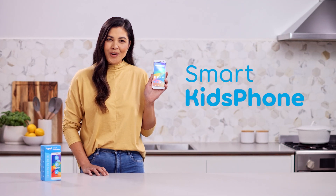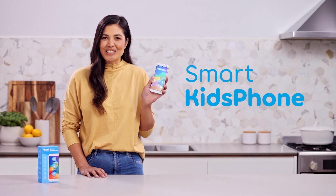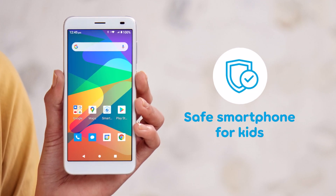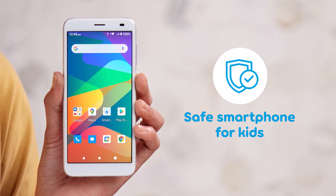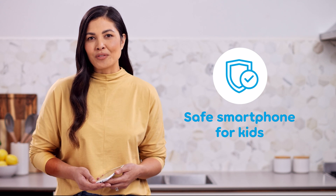We developed our Smart Kids Phone to help Australian families connect, protect and care for each other. Your kids get the convenience, entertainment and learning that smart devices and internet access offer, while using technology in a safe way.